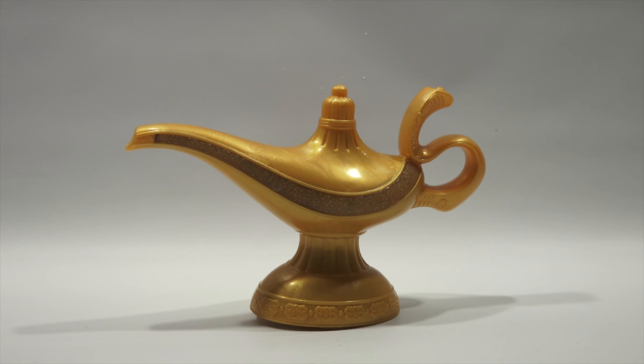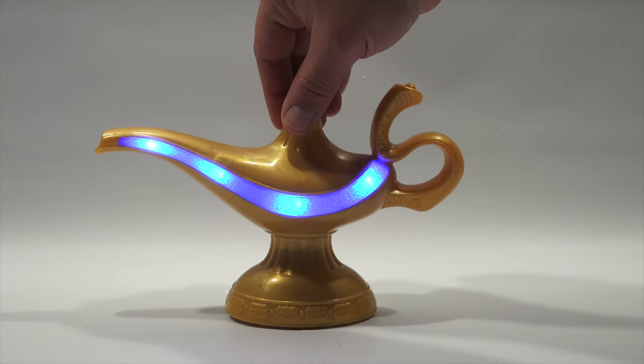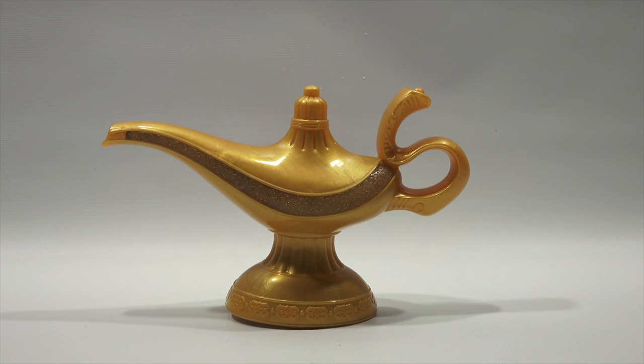They confirm you reset the lamp by rubbing it again and it gives you three more wishes. That completes the full Disney Aladdin toy collection. These toys are available at Walmart, Target, Amazon, et cetera. Thanks again to Jack's Pacific for sending all these wonderful toys.